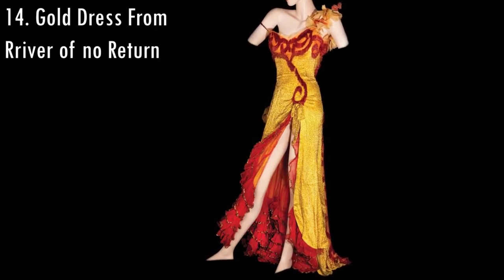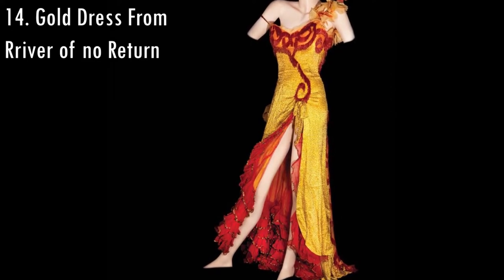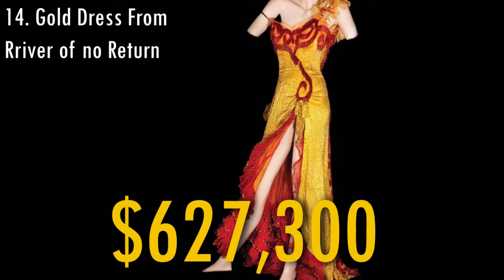The golden dress that was used by Marilyn Monroe also in the movie River of Notre Dame was sold in 2011 for $627,300.